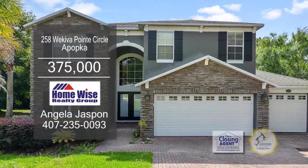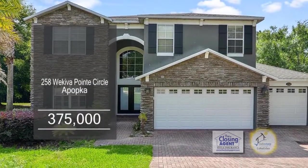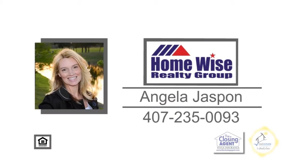This gated community is just minutes from 429, shopping, and great schools. Make an appointment with Angela Jaspin to view this home.